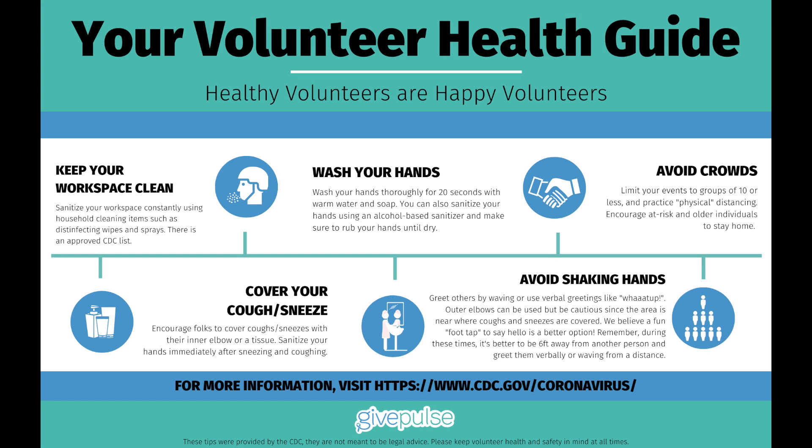We encourage those who are volunteering in person to be safe. Some tips for staying healthy while volunteering include keeping yourself and your workspace clean, avoiding crowds, and avoiding person-to-person contact.